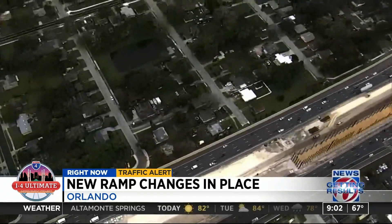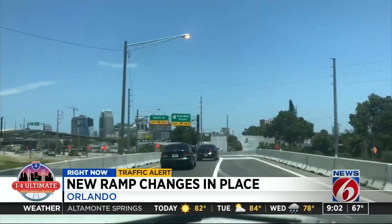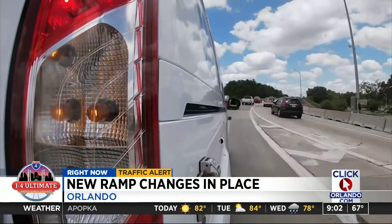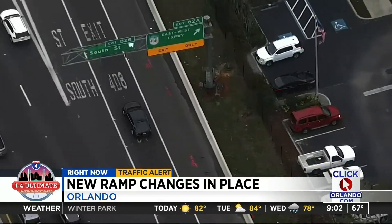The change with the most potential to cause confusion is the eastbound off-ramp at South Street. Last year it was combined with the State Road 408 exit, which created some initial problems. This morning, South Street has its own off-ramp once again, but this permanent change is about a quarter mile further than what drivers have been used to.